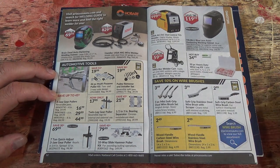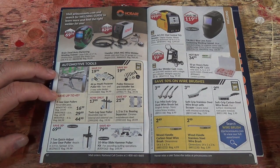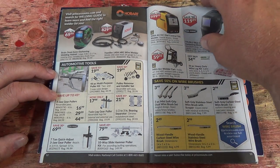There's a wire lug kit — cable sizes 6, 4, 2, 1/0, and 8 gauge, closed end. I think those are the things you crimp onto the wire.